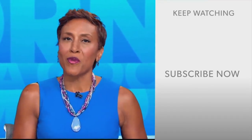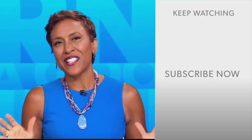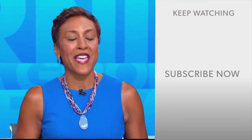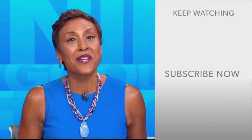Hey there, GMA fans. Robin Roberts here. Thanks for checking out our YouTube channel — lots of great stuff here. Go on, click the subscribe button to get more awesome videos and content from GMA every day, anytime. We thank you for watching, and we'll see you in the morning on GMA.